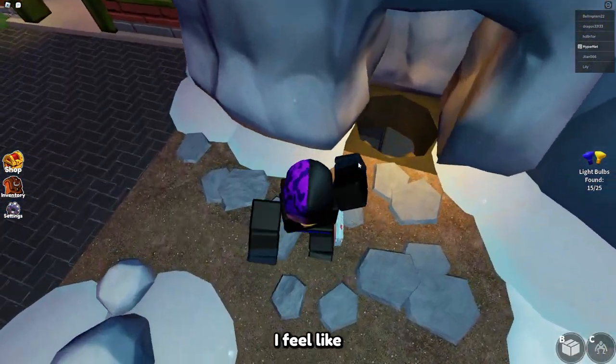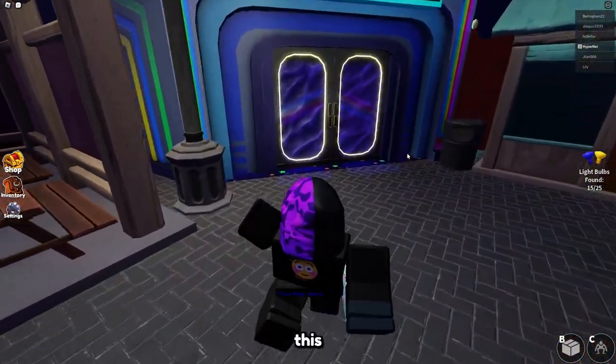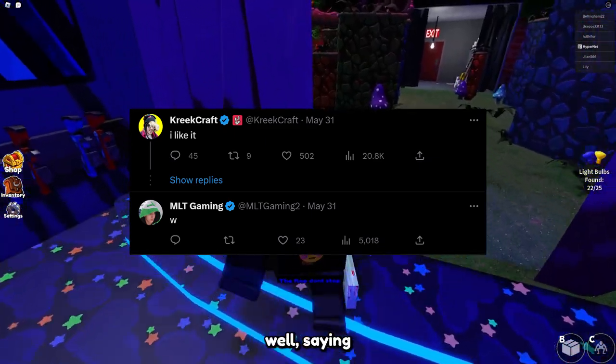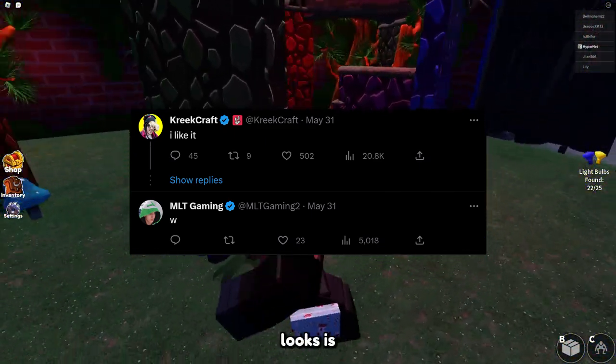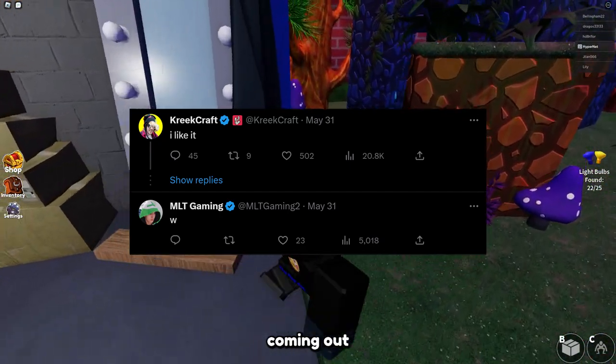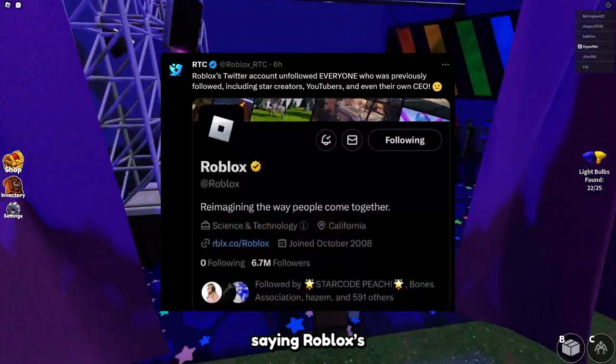Overall it just looks much better. They'll probably roll this out slowly. Let me know in the comments if you've already seen it. A lot of people are liking it, saying it's cool and that Roblox did something that actually looks good. It should be coming out soon, though I'm not sure exactly when.